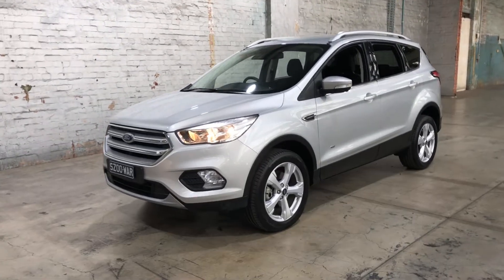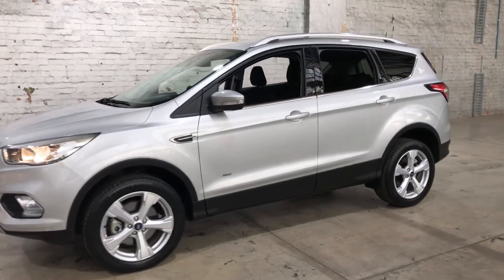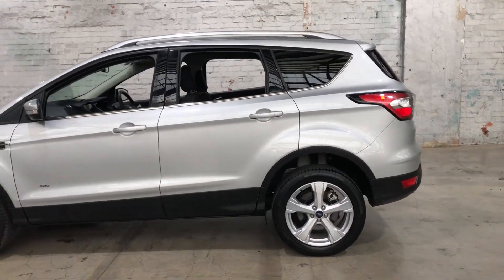Hey guys, thank you for your inquiry on our 2019 Ford Escape Trend. This Escape is powered by a 2.0L turbocharged engine with a fuel efficiency of just 8.6L per 100km.